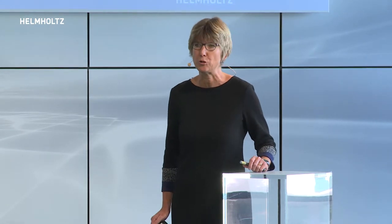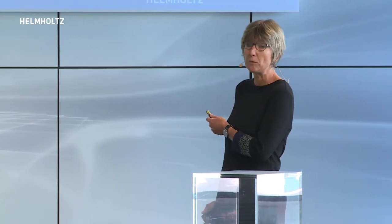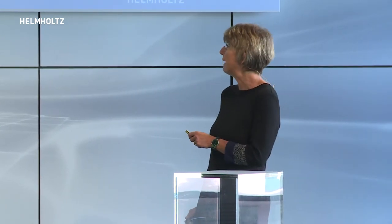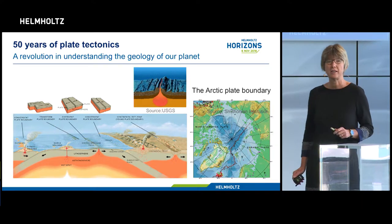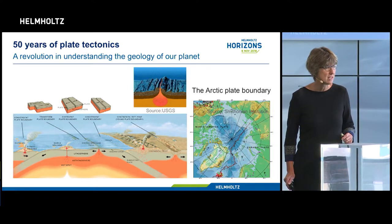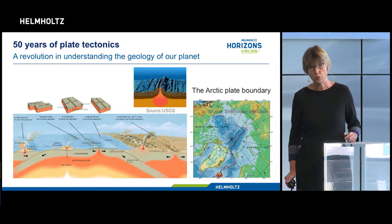Based on exciting seagoing expeditions in the 1960s - I would have loved to be on board any of these expeditions - a series of seminal papers showed that new ocean floor is constantly being created as plates move apart and the gap is filled by magma. When plates collide and sink into the mantle, volcanic arcs and mountain ranges form, and transform faults form where plates move past each other, and cities like San Francisco know about the earthquake potential of this motion.